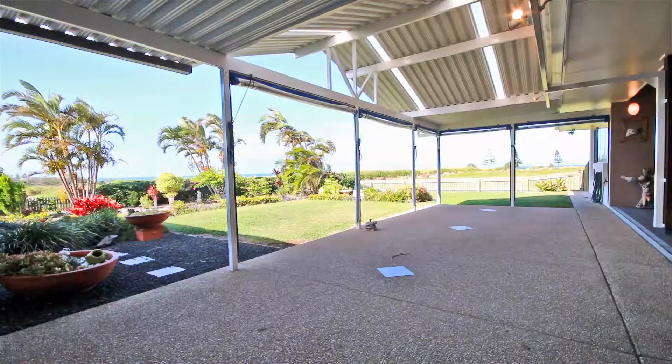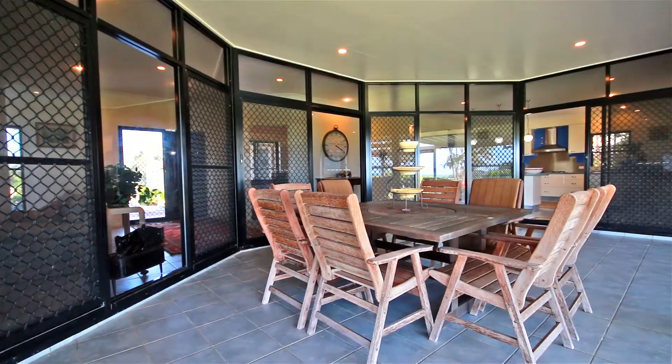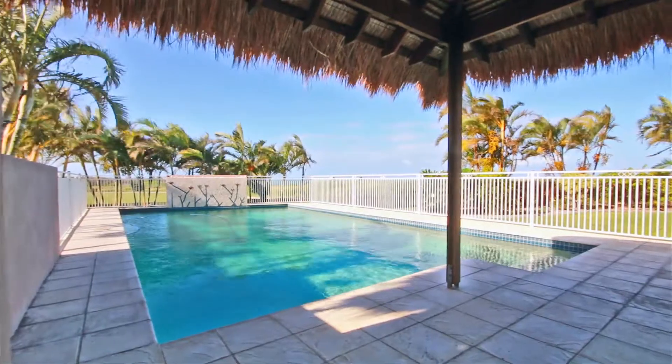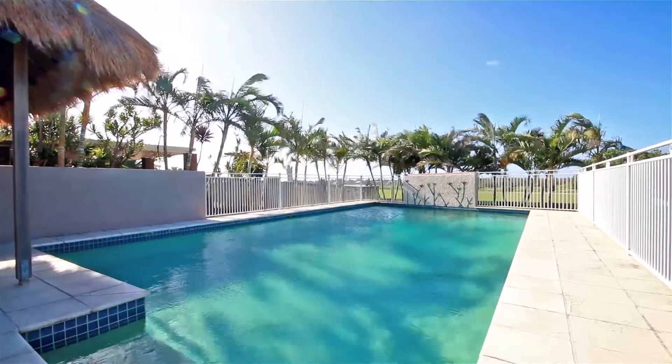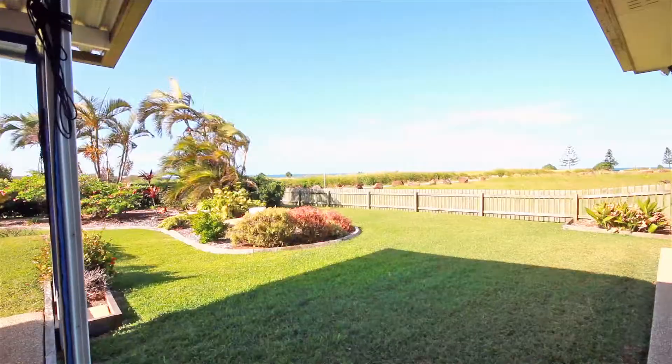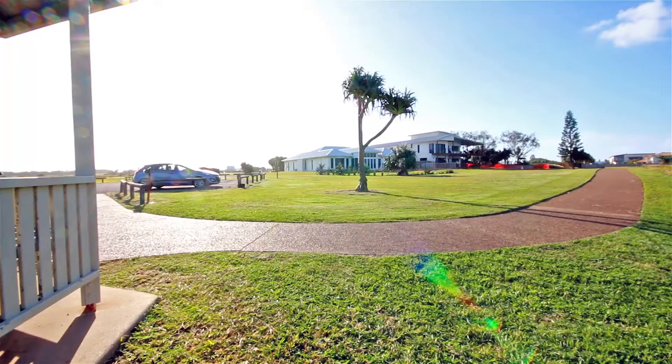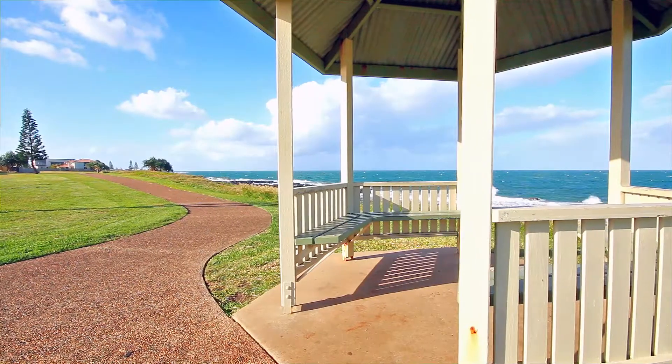Outside, you'll find an expansive covered outside entertaining area which overlooks the sparkling in-ground pool with Balinese hut and uninterrupted ocean views. Positioned in a quiet location, the home enjoys a very private and panoramic outlook over the beautiful Pacific Ocean.